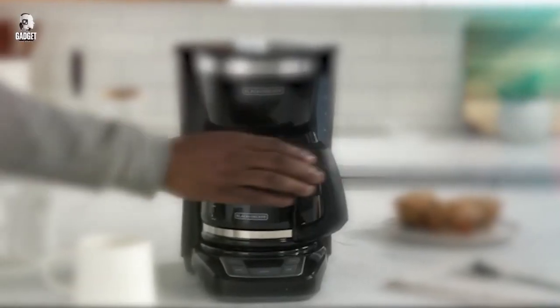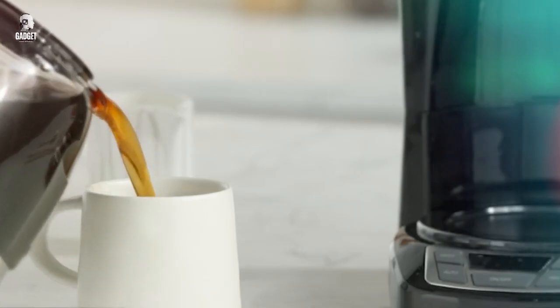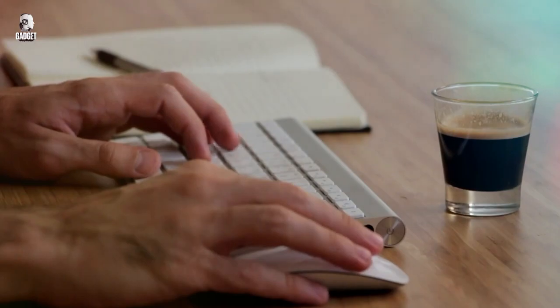The easy-to-use controls and removable filter basket make brewing a breeze, while the durable construction ensures long-lasting performance. Start your day with a cup of rich, flavorful coffee.